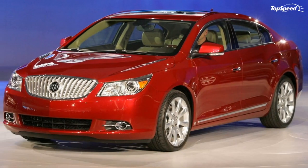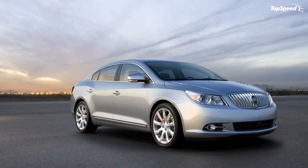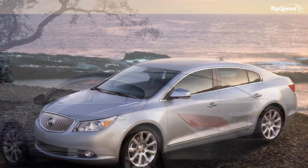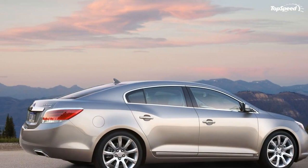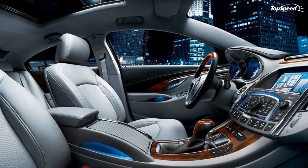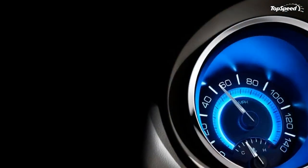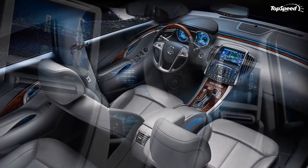LaCrosse's intelligent technologies deliver a 360-degree field of vision behind the steering wheel for greater comfort, security, and safety. The available head-up display in the windshield lets the driver monitor speed while keeping eyes on the road. The available adaptive lighting package can direct HID headlight beams up to 15 degrees for enhanced illumination of curves. LaCrosse also offers side blind zone alert that notifies the driver if a vehicle in an adjacent lane is in their blind spot.